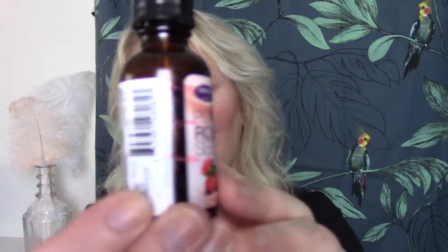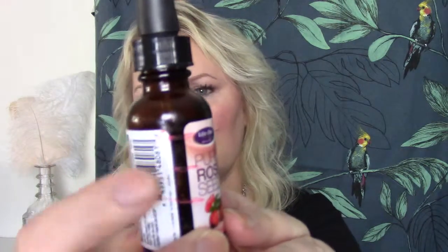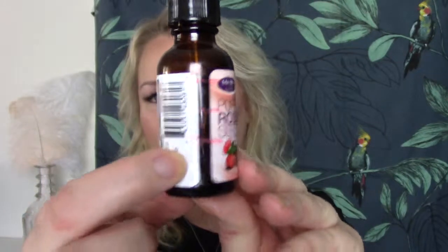For body product I have a rosehip oil from a brand I can't remember. I've made a bit more progress than last time and it should be gone in about two months. I don't like the smell or the product much but I'm using it on scars on my belly in case it helps.